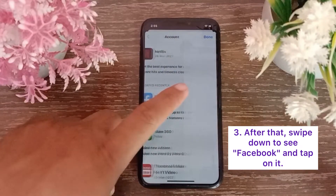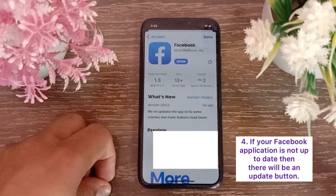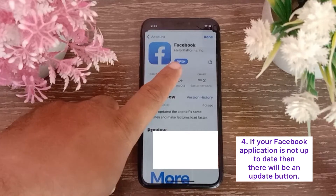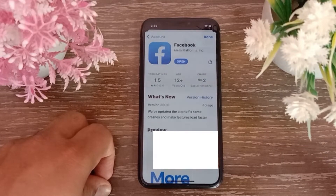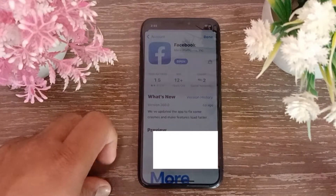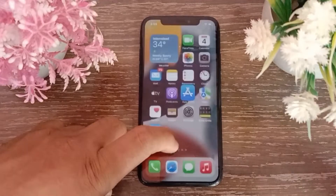If your Facebook application is not up to date, there will be an Update button. Click on the Update button to install the latest version of the Facebook application. I have already updated it, so I do not have the option to update.